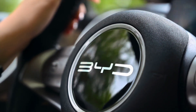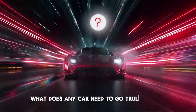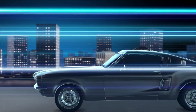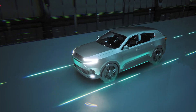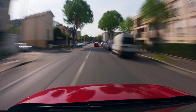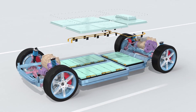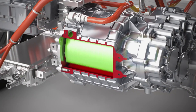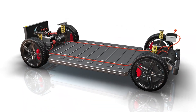Before we explore what makes BYD's Hyper EV special, let's ask a simple question: what does any car need to go truly fast? At its core, speed is a battle against physics. We need huge amounts of power to overcome air resistance, rolling resistance, and the inertia of the vehicle itself. That power must arrive instantly and be delivered to the road with precision. We need a structure light enough to let every kilowatt count, yet strong enough to stay stable at extreme velocities, and an energy source dense enough to supply that power without adding so much weight that it cancels the benefit.